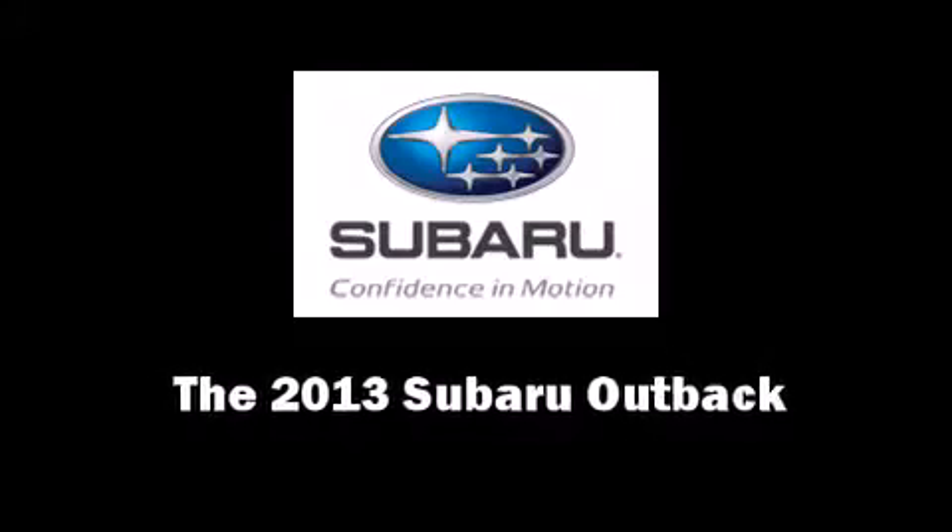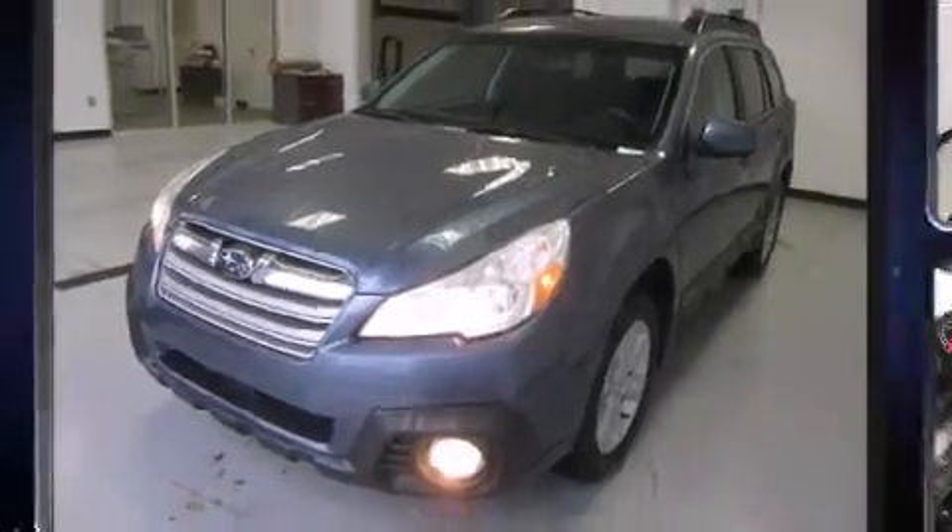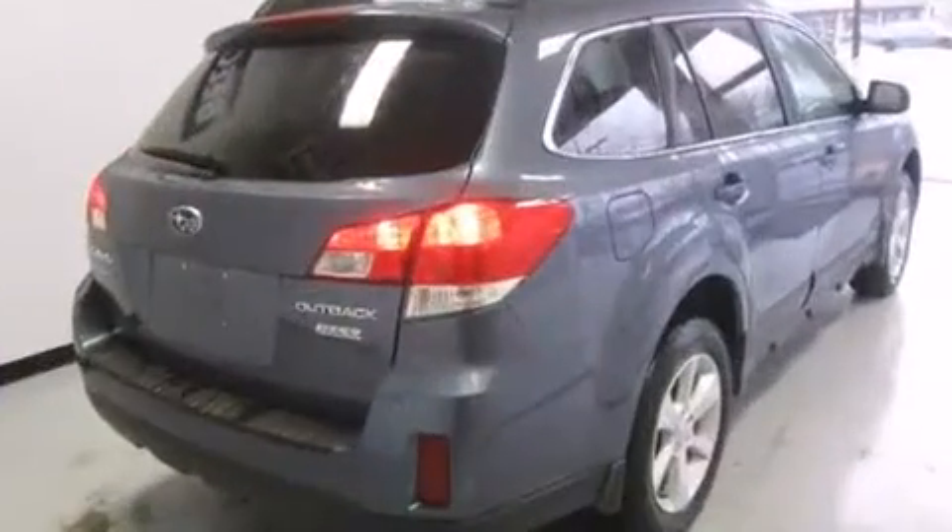Climb inside the 2013 Subaru Outback. This four-door, five-passenger wagon provides a satisfying ride for all passengers.